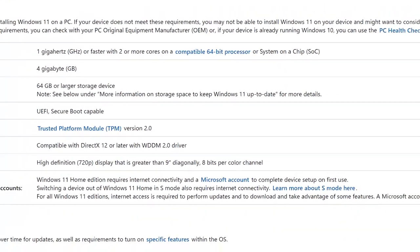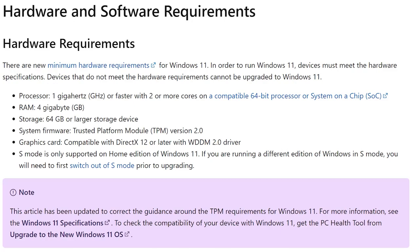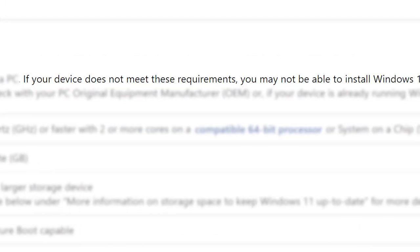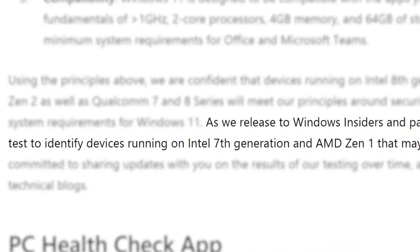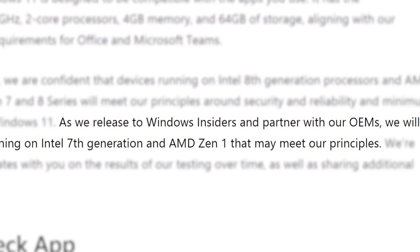Ultimately, it sounds like something that should just be up to the user. Microsoft has apparently updated their system requirements yet again — before, it said that if you don't meet the requirements you cannot upgrade to Windows 11, but now it says you may not be able to upgrade. Basically, Microsoft is testing to see if they will support Windows 11 on older CPUs or not. Let's hope they ultimately do, but I really wouldn't get too excited.